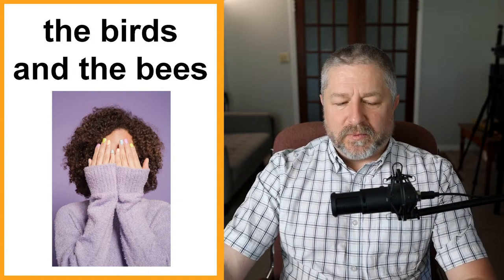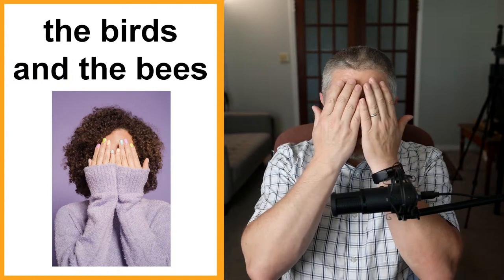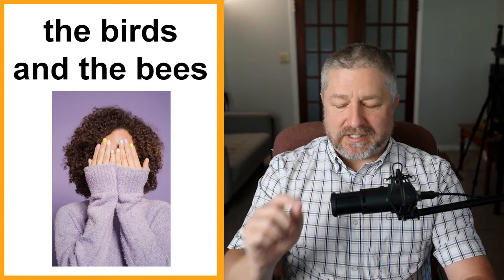The birds and the bees. The reason I have a picture of a person covering their face is because this is an embarrassing one to talk about. The birds and the bees is about talking about sex — it's a way we refer to it without using the word directly. Oftentimes when parents are explaining to their children how animals and people reproduce, they'll call it the birds and the bees. 'My son's getting older and it's important that I talk to him about the birds and the bees.' It's a kinder, gentler way to refer to sex.